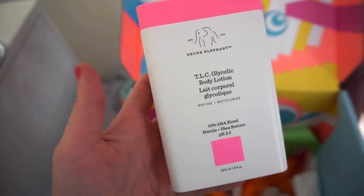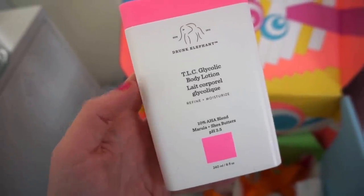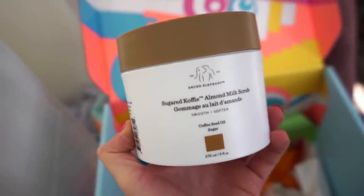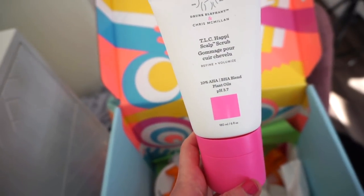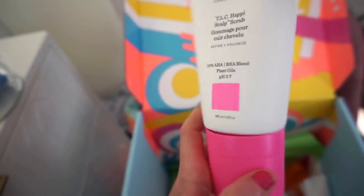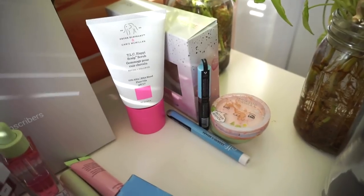I always see Drunk Elephant at Sephora — their displays are beautifully presented — and they also sell at Ulta. I love that they've expanded into body care and even hair care, which I want to try. They also sent the Sugared Coffee Almond Milk Scrub, which sounds delicious. I'm very into scrubs and want to see how this one performs. Finally, they sent the scalp scrub, which I'm going to include in the giveaway — I feel like you guys would be happy with it.